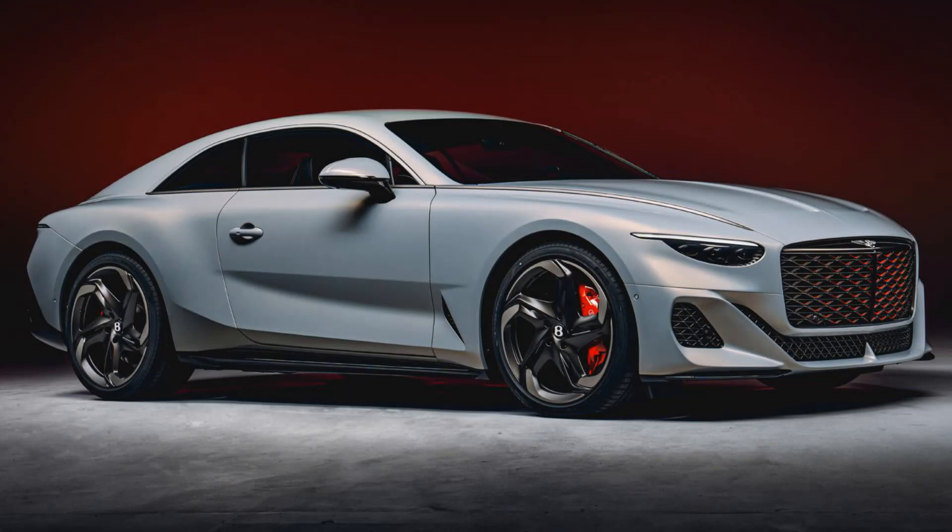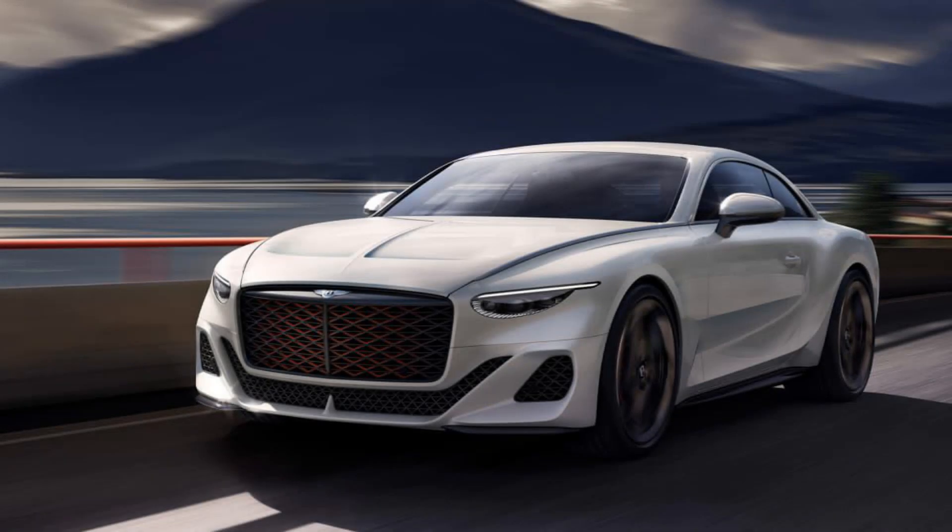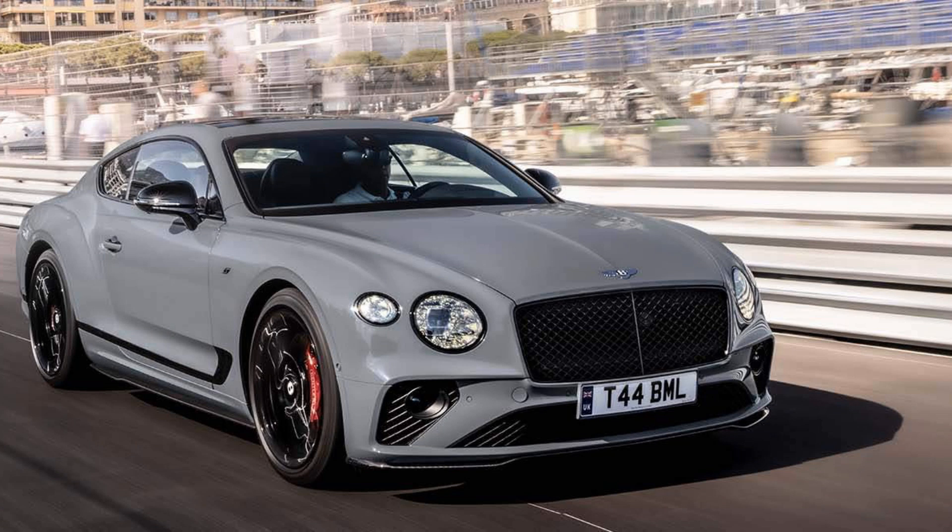The engine in Bentley's Bacallar isn't just powerful — it's extraordinary, being exclusively updated as part of their trademark W12 lineup and producing around 740 PS output. Drivers can expect adrenaline-pumping drives surpassing even Bacallar's extreme performance levels. As part of their Beyond 100 journey towards fully electrified vehicles during the W12's twilight years, this model celebrates unparalleled power and refinement.